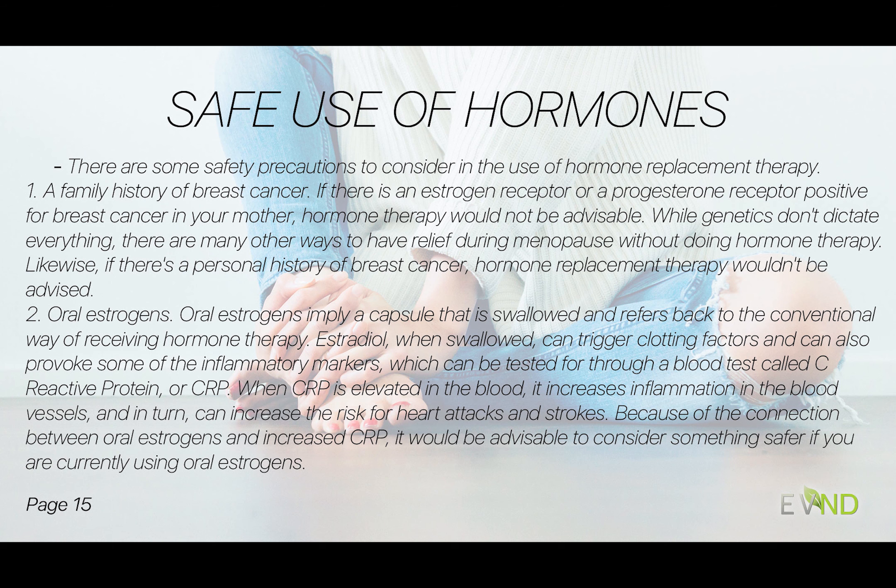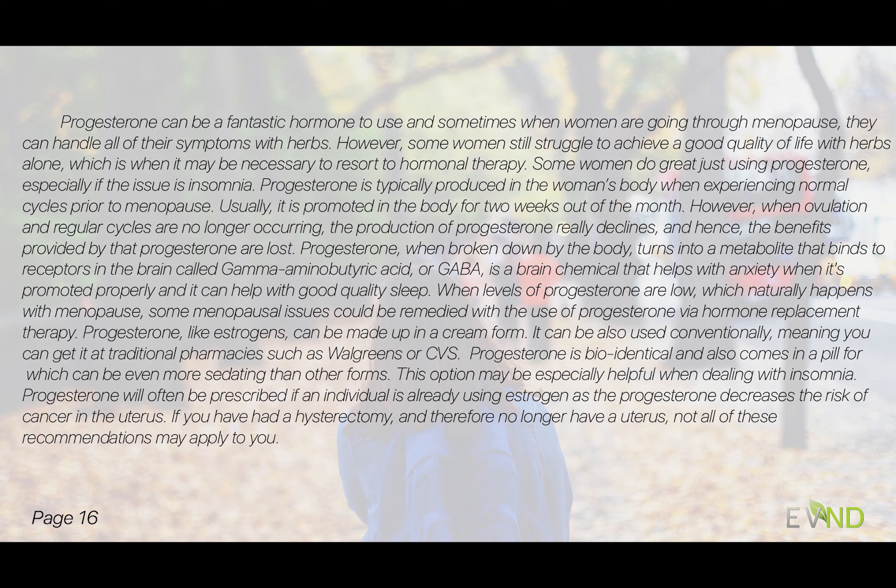Another negative with oral estrogen is that it can trigger clotting factors, and because it goes through the liver more than the cream or other routes, I'm not a big fan of oral estrogen.